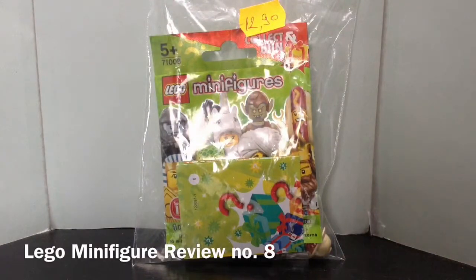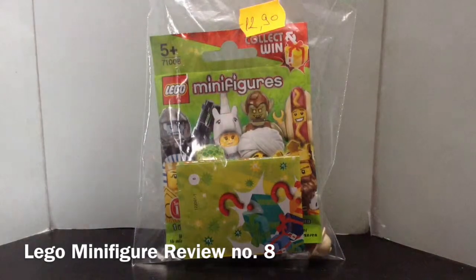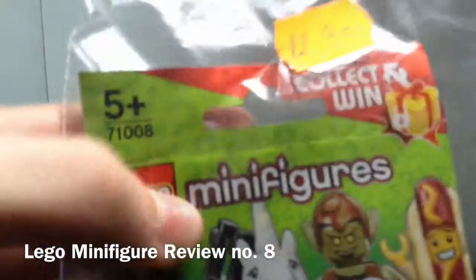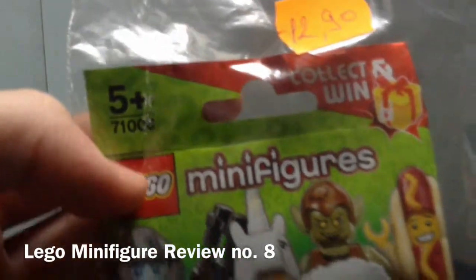Hello everyone, it's meverysfeaterfilms, and today I'm here with finally a LEGO Series 13 minifigure, recommended for ages 5 and up, set number 71008.